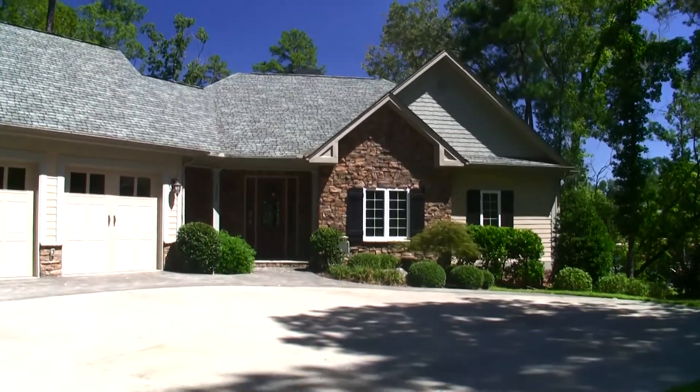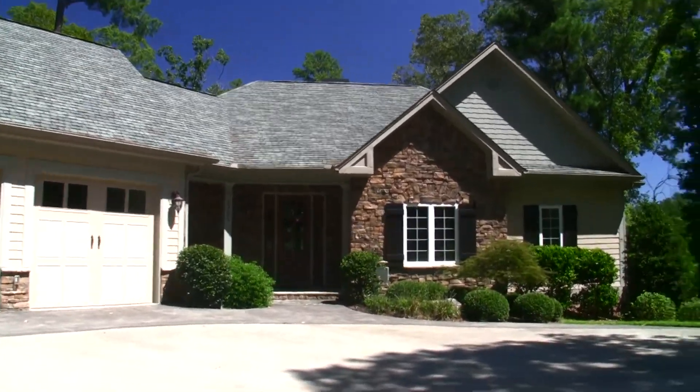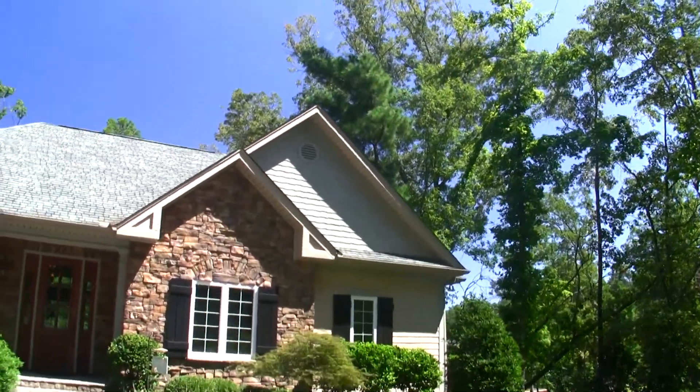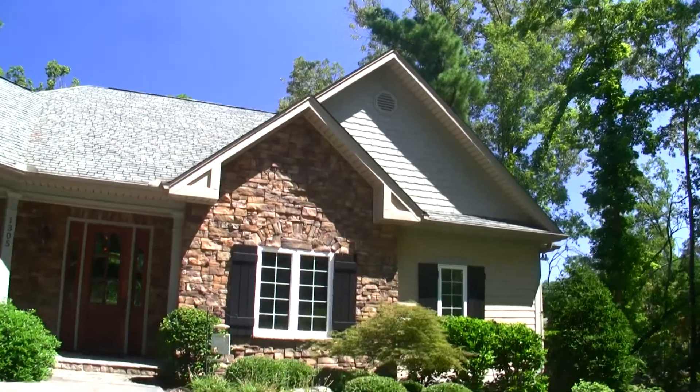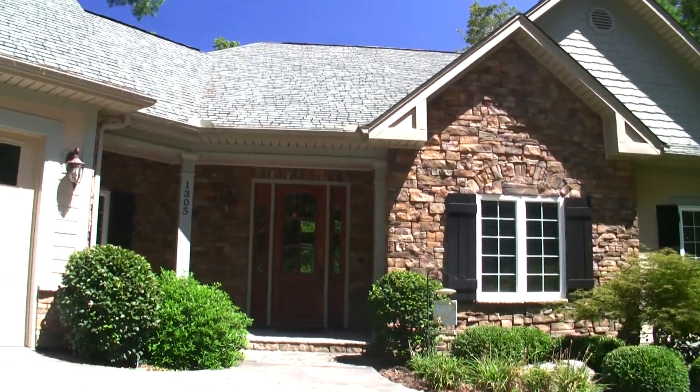Let's go ahead and look at the home itself. You have stacked stone, architectural shingles, hardy board, and cedar shake shingles up there in the gable. You've got multiple gables here, which gives it an almost rustic, traditional yet rustic type feel.